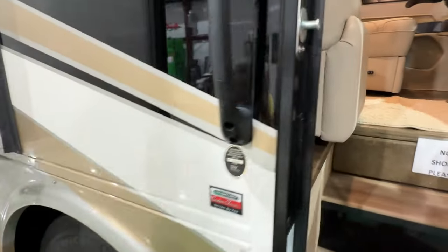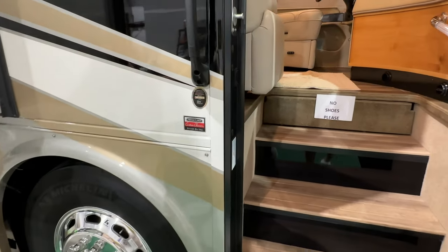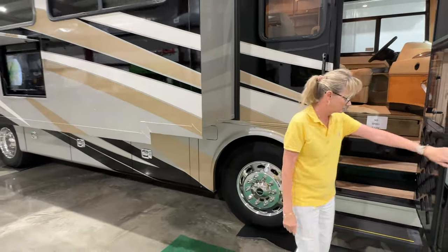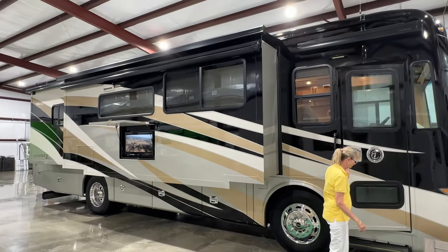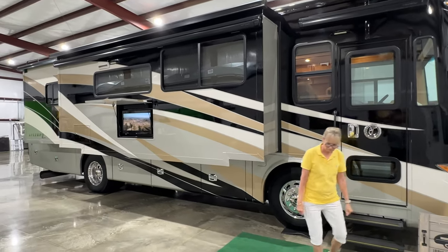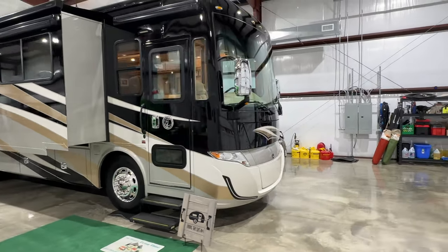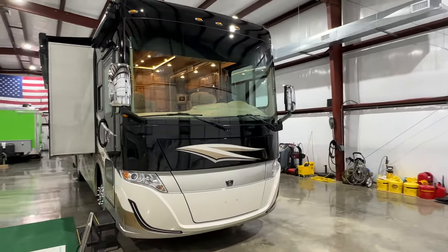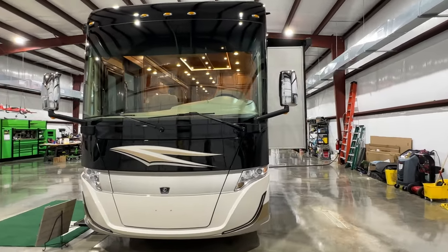It's a great motorhome with a great floor plan. I love it, and it drives really good — quiet, smooth, easy to maneuver. I drove it 900 miles and it drove like a dream. We go through these motorhomes, try every system, fix anything that needs fixing, service everything, and make sure they're ready to go. It's been waxed, detailed, serviced, and it's ready to go camping tomorrow.